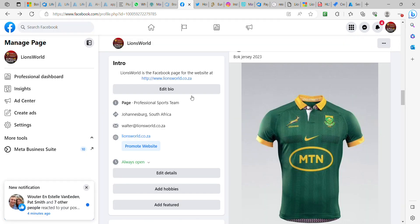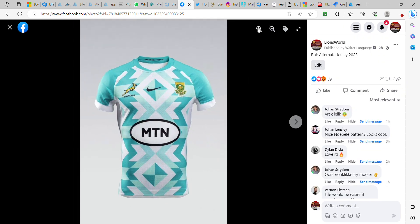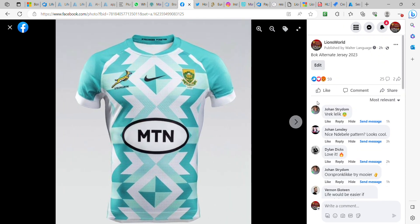The alternate jersey looks a bit different. A lot of the people on our Lions World Facebook group aren't too happy with it, but I think some of them thought this is the normal jersey and not the alternate one. So all the logos are still in the same positions on the jersey. This one doesn't really have a collar, and then just an interesting design — somebody on the channel called it the Ndebele pattern.